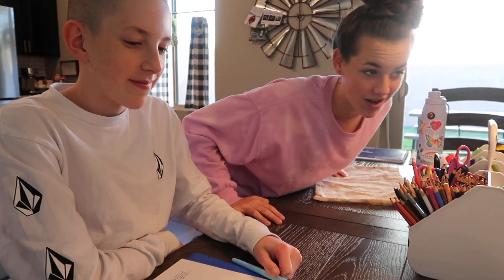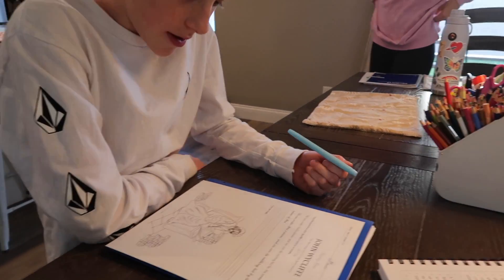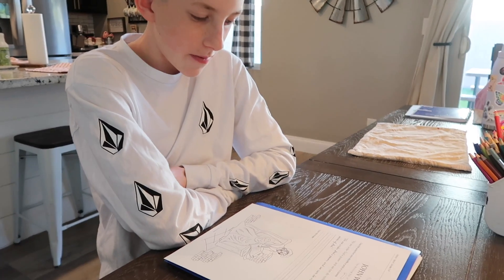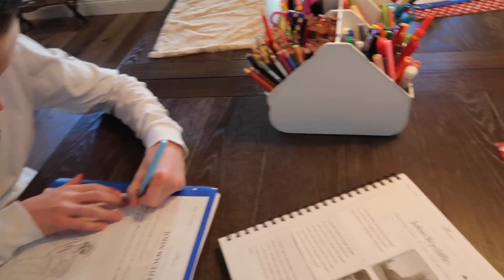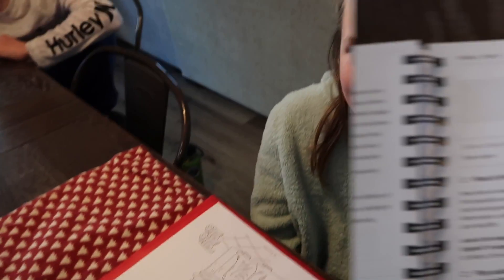Do any of you guys know anything about John Wycliffe before today? I heard his name but I didn't know anything about him. Caleb, can you read the quote that's on the top of your student explorer sheet? 'We are under God's power. We can do nothing but by the power of God.' Good. So you guys are going to copy that quote down that he said in cursive onto your sheet, and then color in your picture there on the bottom.